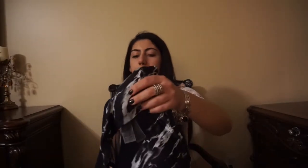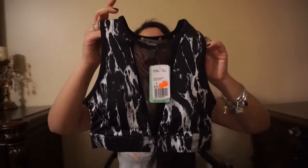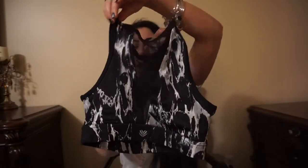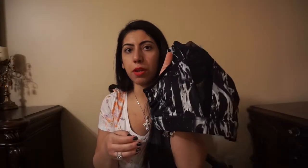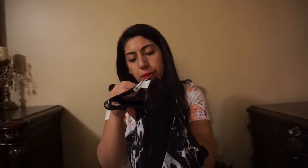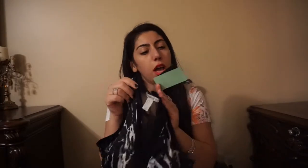Next thing I got from Forever 21 is this sports bra. Like I don't have enough sports bras, but it was so cute and black matches everything. So cute — I'll wear this to the gym. When I lose weight, I'm going to wear this to the gym without a tank top over it. This was on sale for $7 — it was like 50% off, originally $14.90.